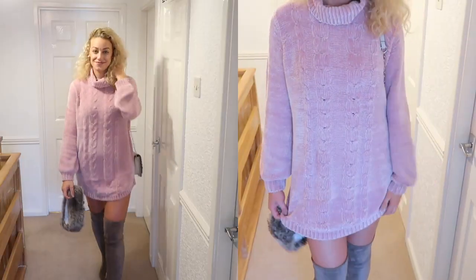This next dress is a chunky roll knit and the feel of the material is gorgeous — so soft. It was only 22 pounds and I would highly, highly recommend it. It's in a rose color and the material on your skin is just like silk, it's absolutely gorgeous and the quality is really high. However, for tall girls — anyone over five foot seven — it's a little bit short to wear as a jumper dress.